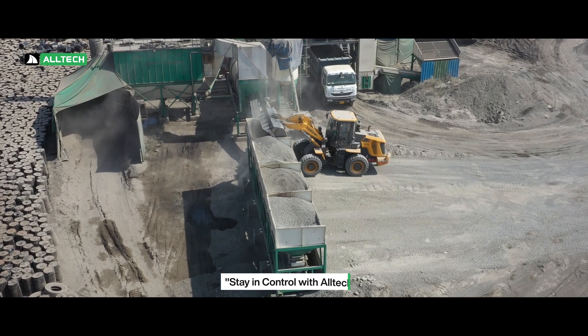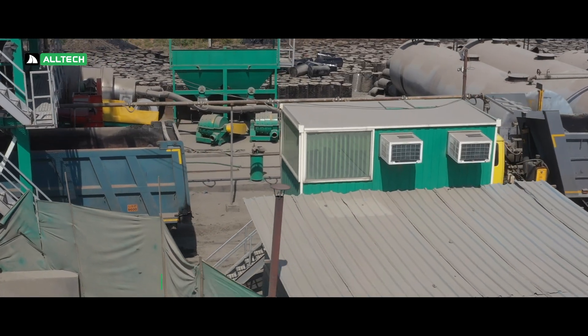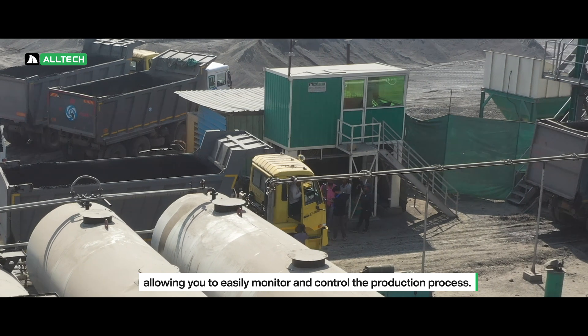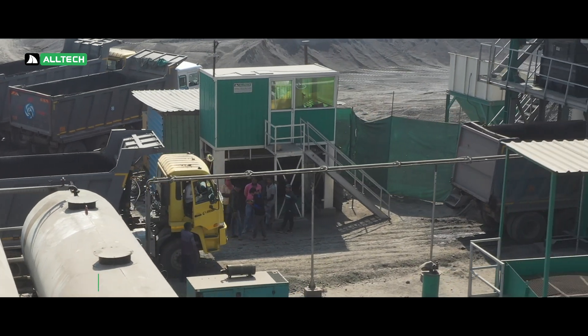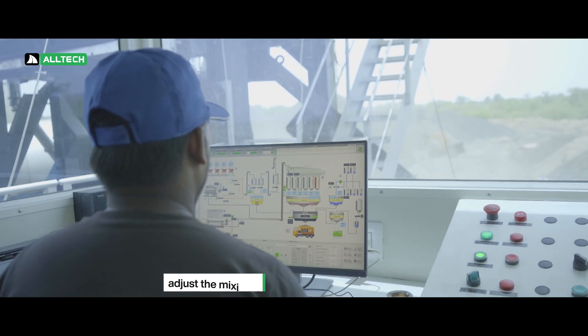Stay in control with Altec. Our plant is equipped with a state-of-the-art control system, allowing you to easily monitor and control the production process. With the touch of a button, you can monitor the temperature of the asphalt, adjust the mixing time, and much more.